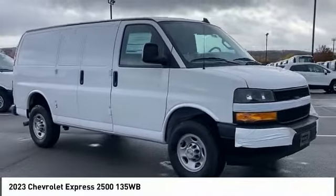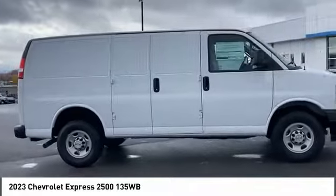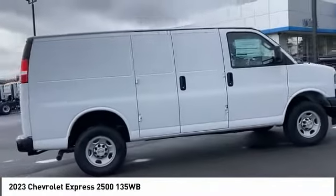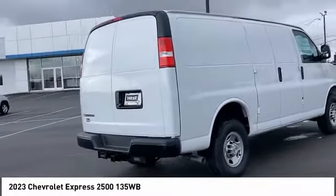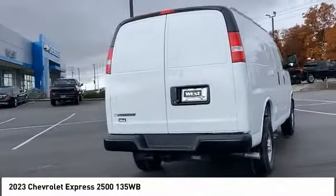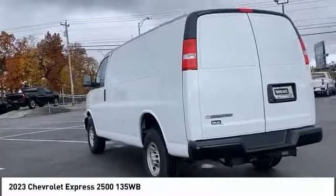Take a ride in the 2023 Express. The Express offers massive spaciousness, style, safety, and a surprising amount of optional features. With enhanced towing and hauling capabilities, the Express is built to get the job done.